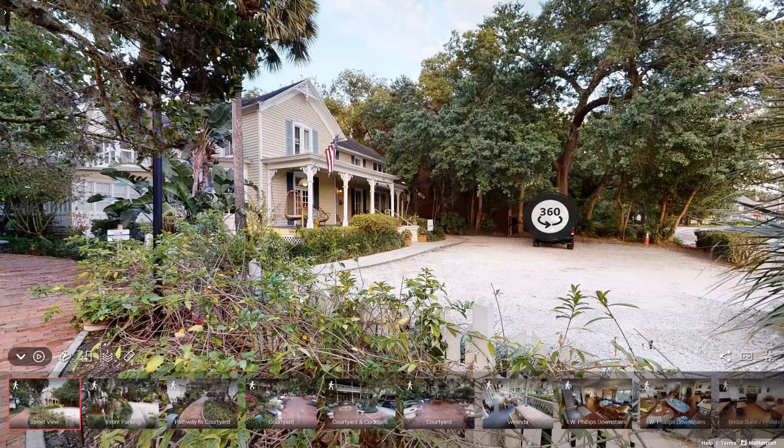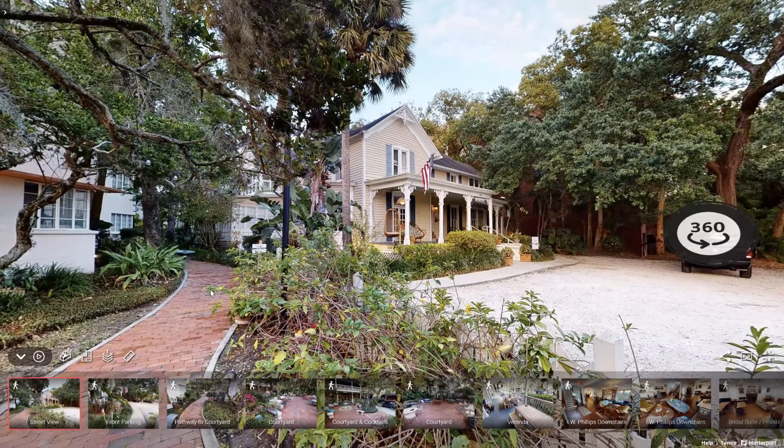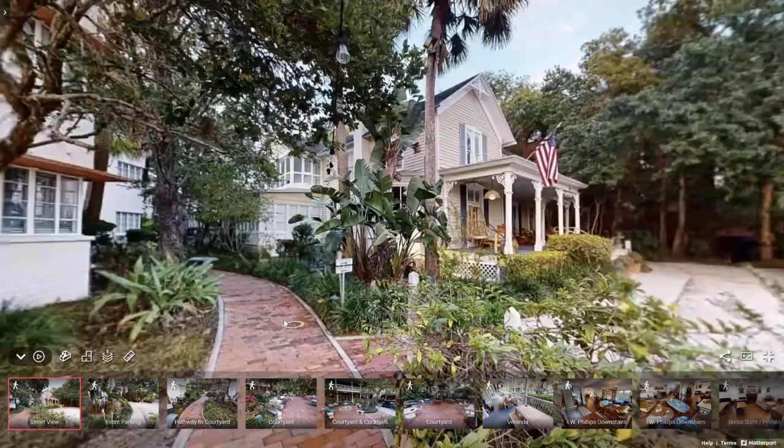There are some parking options here. There's additional parking on the street, a parking garage available, and a private parking lot in the back of the venue that I will show you. So there are lots of parking options for your guests.